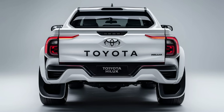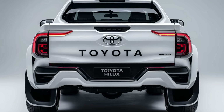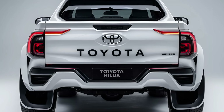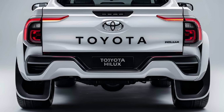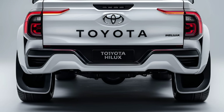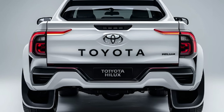Overall, the 2025 Toyota Hilux remains a solid choice for those needing a reliable, capable, and versatile pickup truck. Its combination of rugged exterior design, strong performance, comfortable interior, and comprehensive safety features make it a well-rounded option for both work and leisure.